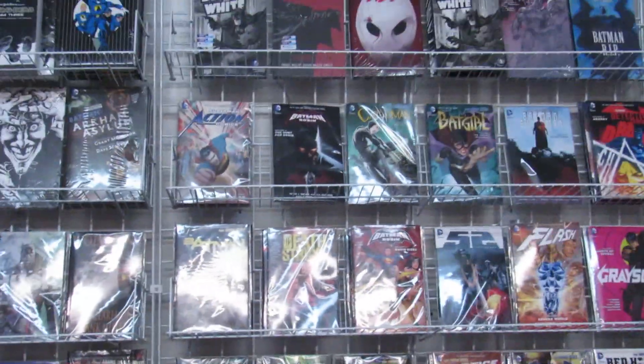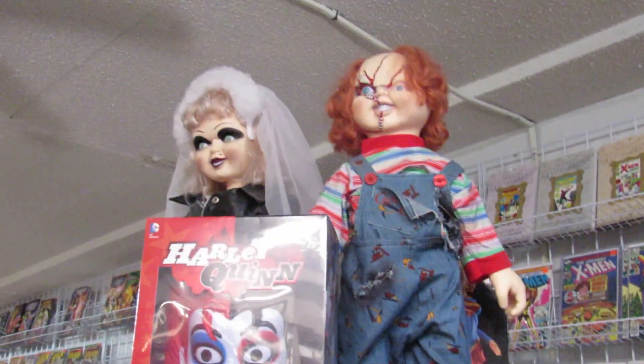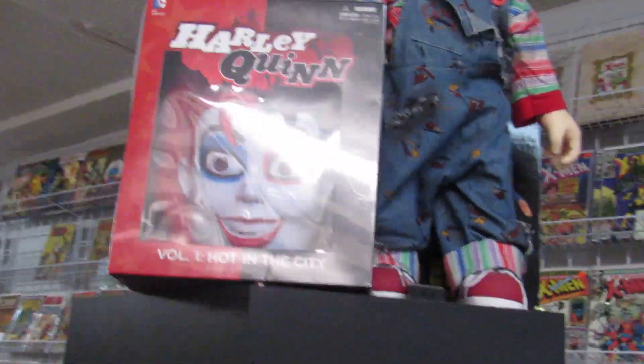And then just the wall. Chucky and his bride Tiffany, after getting married.